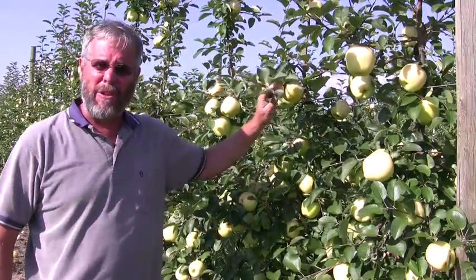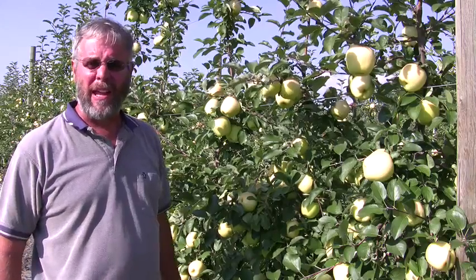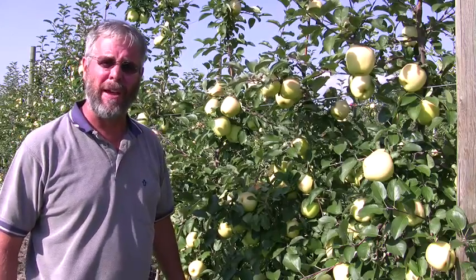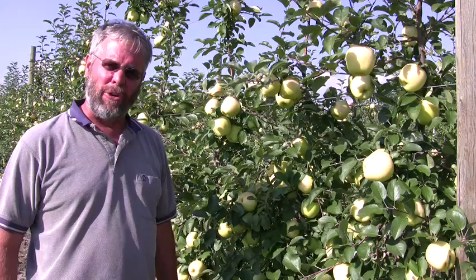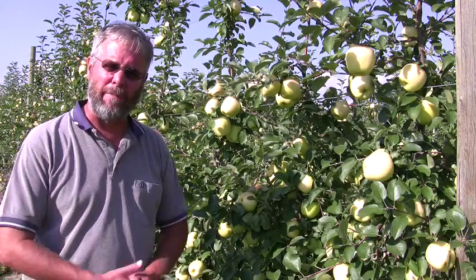Hello, John Clements. Welcome to the UMass Video Fruit Advisor. Today is Friday, September 4th, 2009. We're out in the UMass Cold Spring Orchard, and I want to show you two apples here that we're about ready to pick.